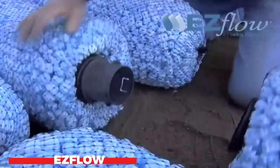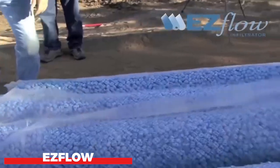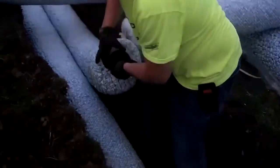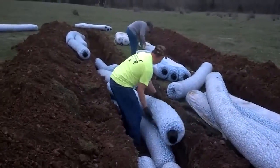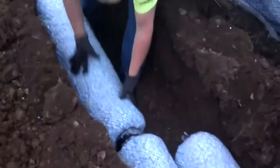S-Flow is a new type of concrete that is designed to flow easily and consistently. This makes it ideal for use in a variety of applications, including foundations, slabs, and walls. S-Flow is also very strong and durable, making it a great choice for long-lasting projects.